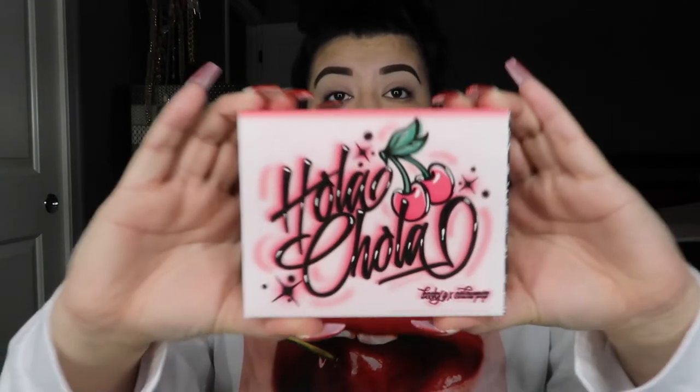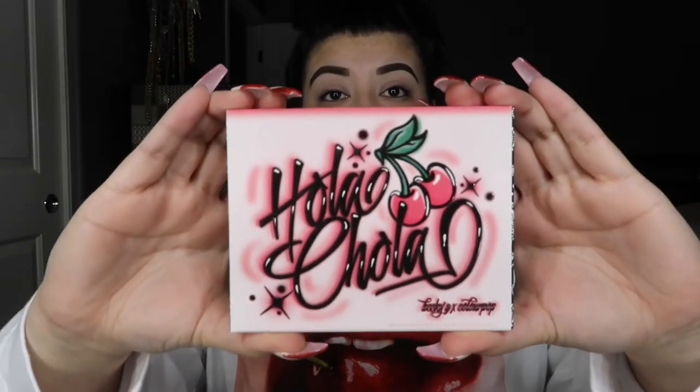The first thing I'm going to talk about is the Ola Chola Pressed Powder Palette. This is what the packaging looks like — it's like 3D and it's like a finished gloss. It is so gorgeous. It has the cherries. I really love this. I cannot wait to play with this. It retails for $20, though I don't know if Colourpop still has it on their site right now.